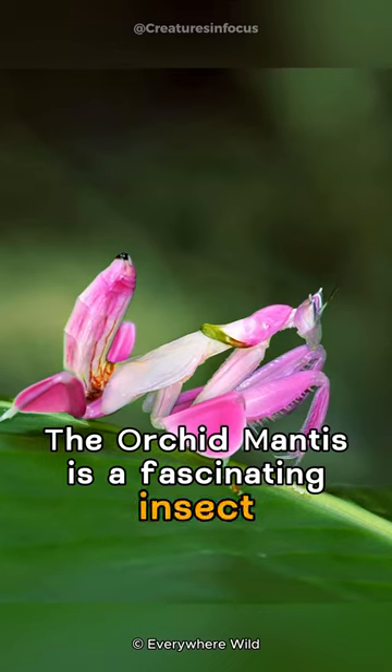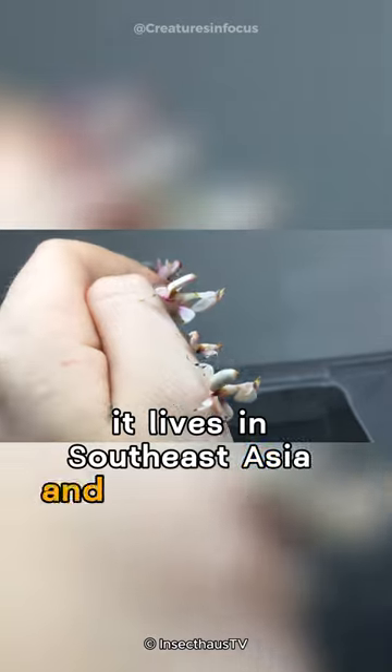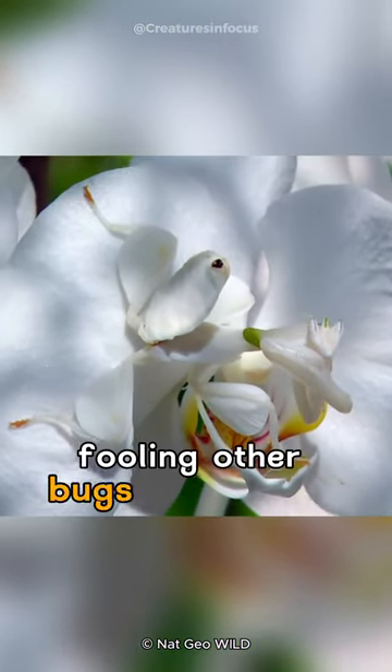The Orchid Mantis is a fascinating insect that looks just like a flower. It lives in Southeast Asia and is really good at hiding. Its body looks like a beautiful orchid, fooling other bugs and animals.